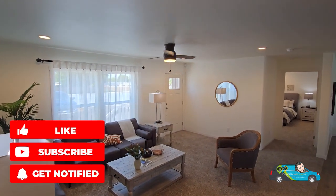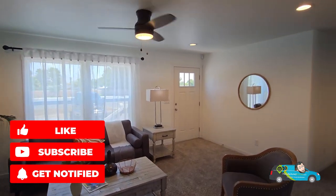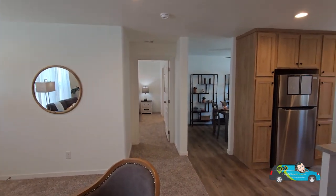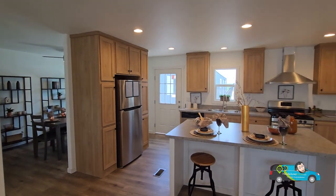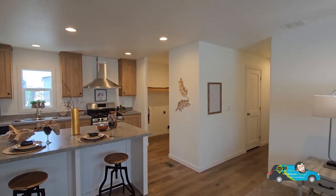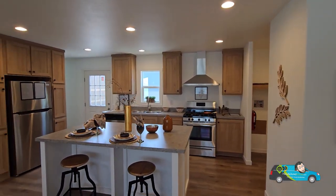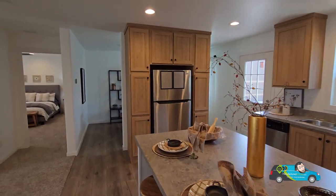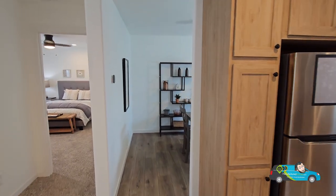Before we get going, do me a favor and hit that Like button, and while you're at it, hit that Subscribe button and the notification bell so you'll be alerted when a new home tour is posted and you can follow along with Will across the nation. Also, if you'd like to know more about this home, there's a link in the description below that'll take you directly to this floor plan where you can see a 3D tour, photos, videos, and most importantly, get pricing directly from a retailer near you.